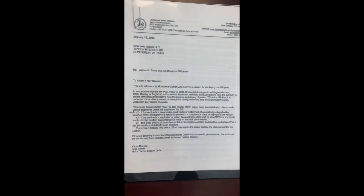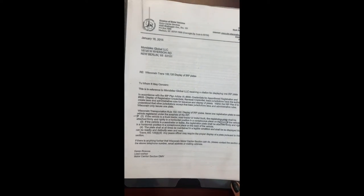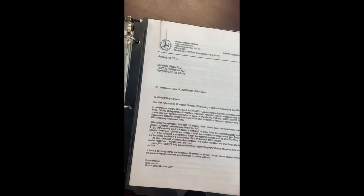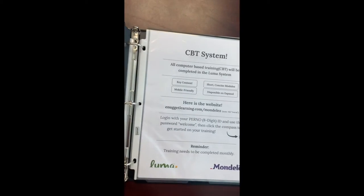Also included are inspector instructions, driver motor information, the division of motor vehicle form, and the CVT system.